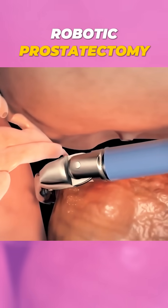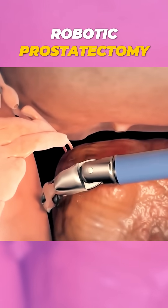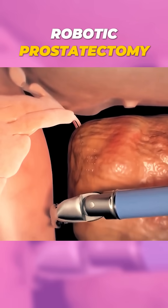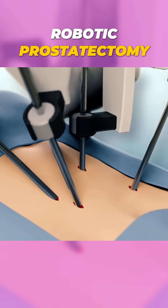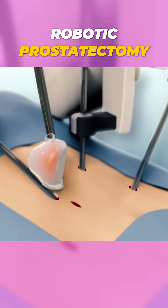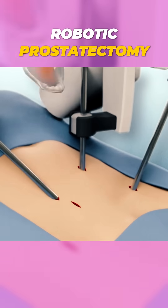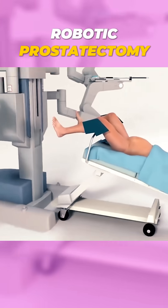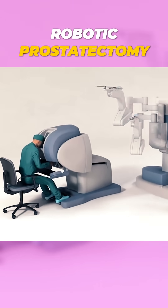With this advanced technology, surgeons can make more accurate cuts and minimize damage to surrounding tissues. With robot-assisted surgery, patients often experience quicker recovery and less discomfort — it's a game-changer in the world of surgery. Follow for more insights into cutting-edge medical procedures.